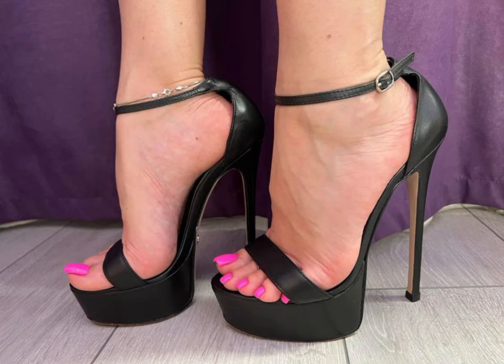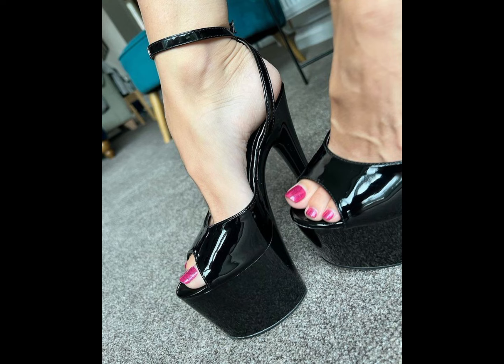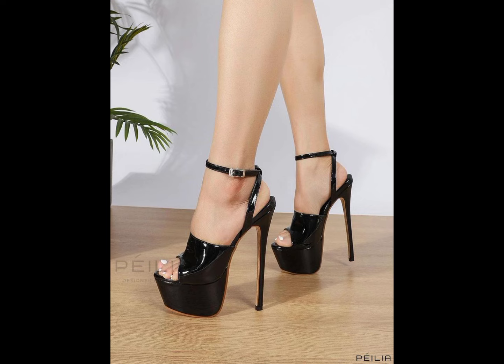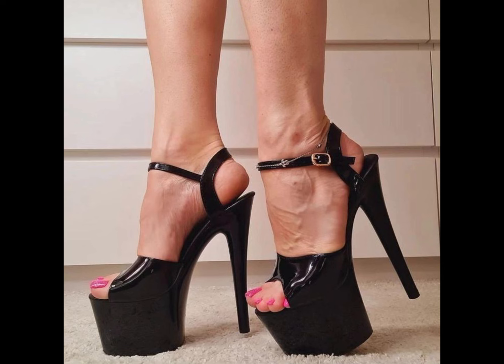Hey guys, welcome back to my YouTube channel Trendy Fashion. How are you guys? I hope all of you are doing well and enjoying good health. Dear friends, today my video topic is about more stylish and very gorgeous stiletto high heels.